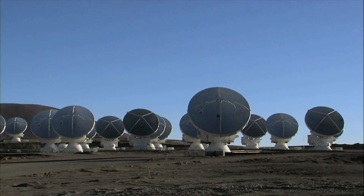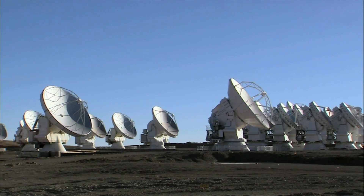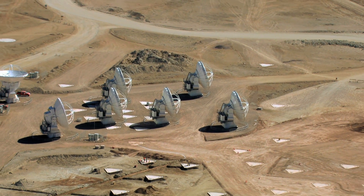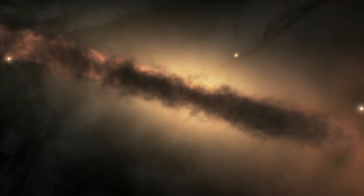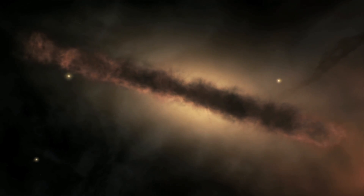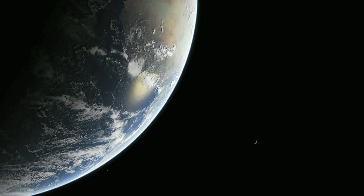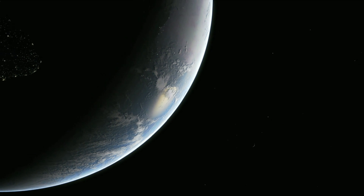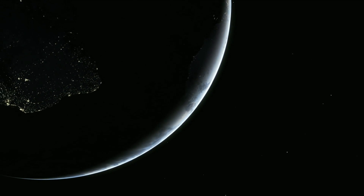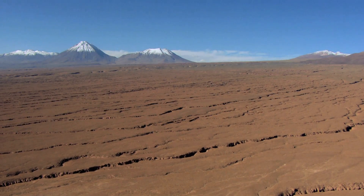Sixty-six state-of-the-art antennas will observe the Universe at millimeter and submillimeter wavelengths. This light reaches us from some of the coldest and most distant objects in the Universe. Water vapour in the atmosphere blocks these faint whispers from the hidden Universe, so to collect them, we have to go to an extremely high and dry site, like Chajnantor.